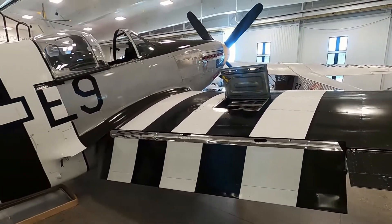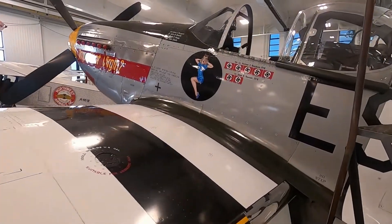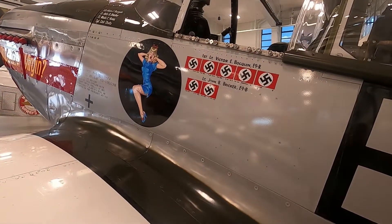A P-51 Mustang, with several scores from supporting the 445th Bomber Group.